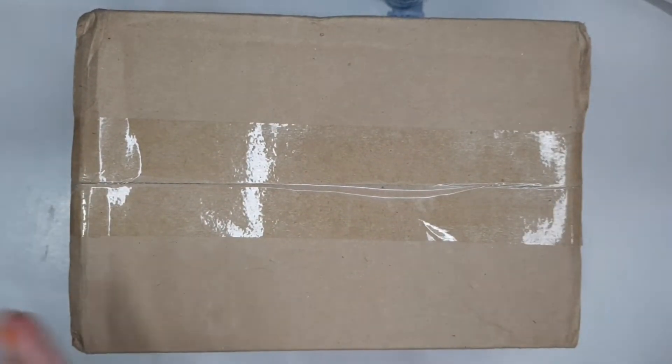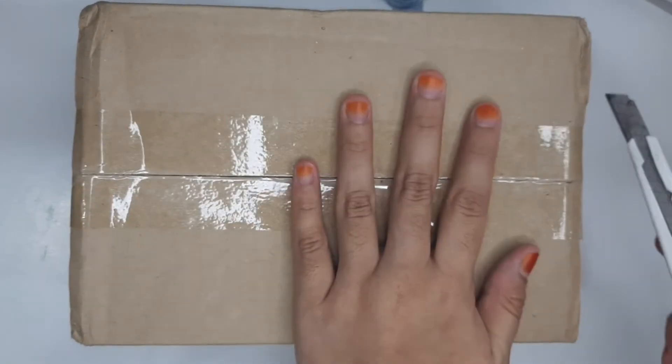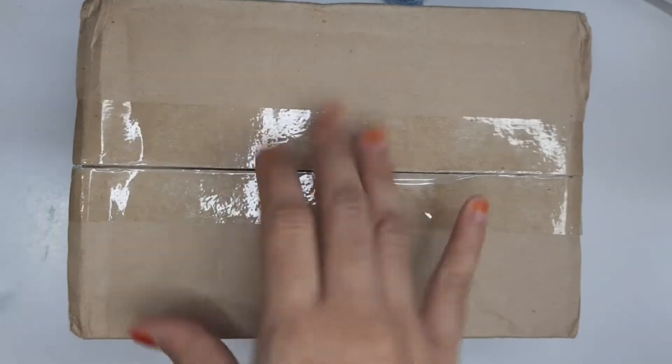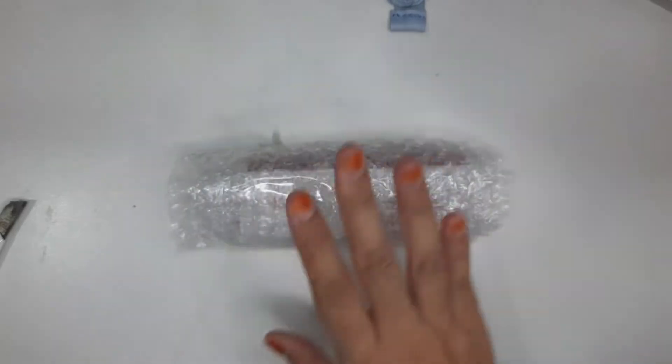I'm just going to get right into it and open the box. So here are the lip tints, and since I got two lip tints, I got two photocards. I actually wasn't sure if they were going to give me the photocards or not, because it's been like a month since this promotion came out. But in the description of the product, it said that you would still receive a photocard, but I wasn't 100% sure. But I did get them.